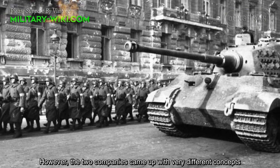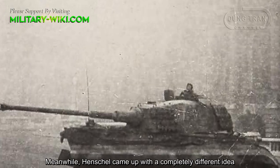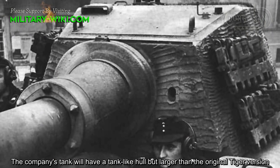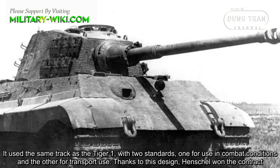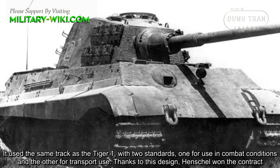However, the two companies came up with very different concepts. Porsche presented two versions of the tank — one with a front turret and the other with a rear turret — both using the same petro-electric drivetrain system as the Tiger I. Meanwhile, Henschel came up with a completely different idea. Their tank would have a hull larger than the original Tiger, covered with angular armor at both the front and rear, similar to the Panther tank, and used the same track as the Tiger I with two standards: one for combat and one for transport.